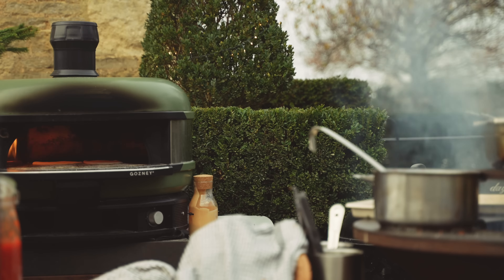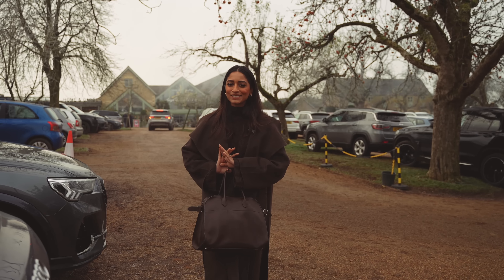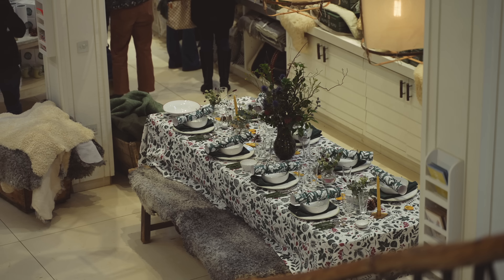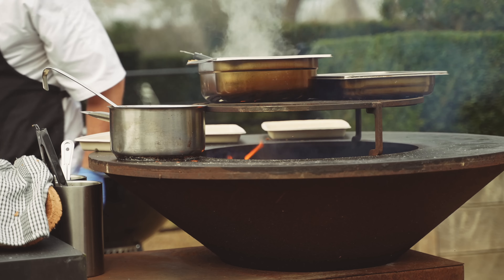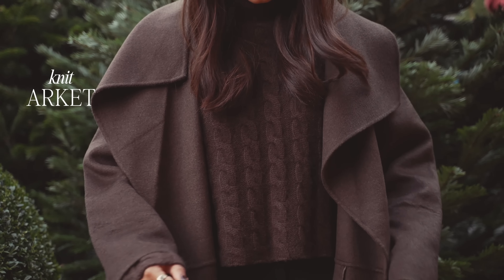Hi guys, it's another very misty day but we are at Daylesford in Oxford and it is so beautiful. We've visited before — I think we came around the same time last year. It's a really beautiful organic farm shop and they have gorgeous homeware and really good food. This is my look today.